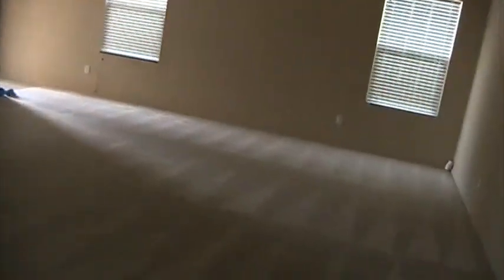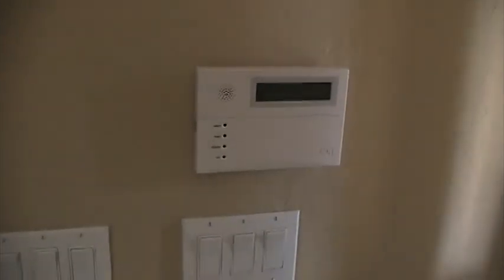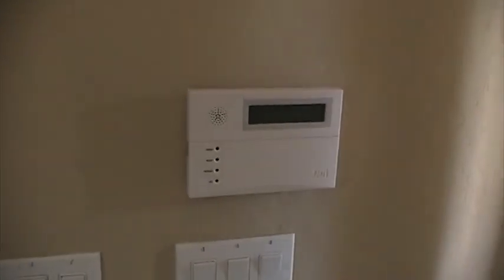Alright, one last thing I forgot to show you — you might have heard it, but the house is wired for security.